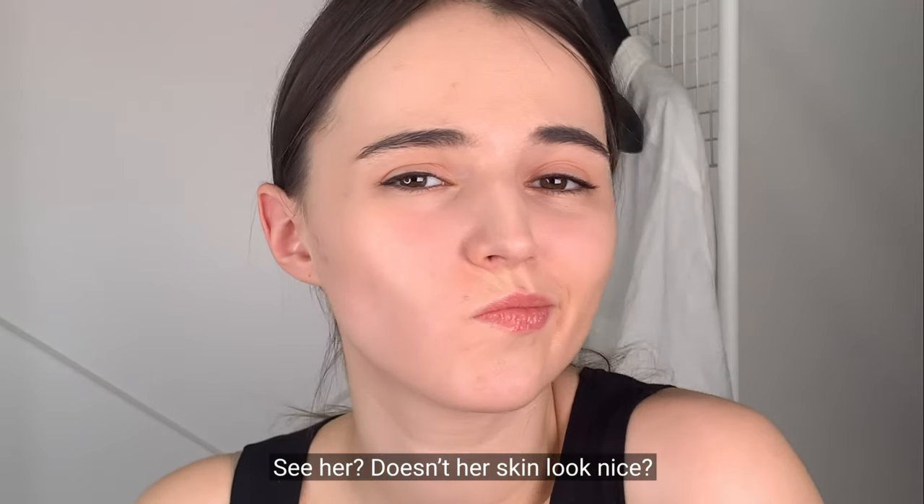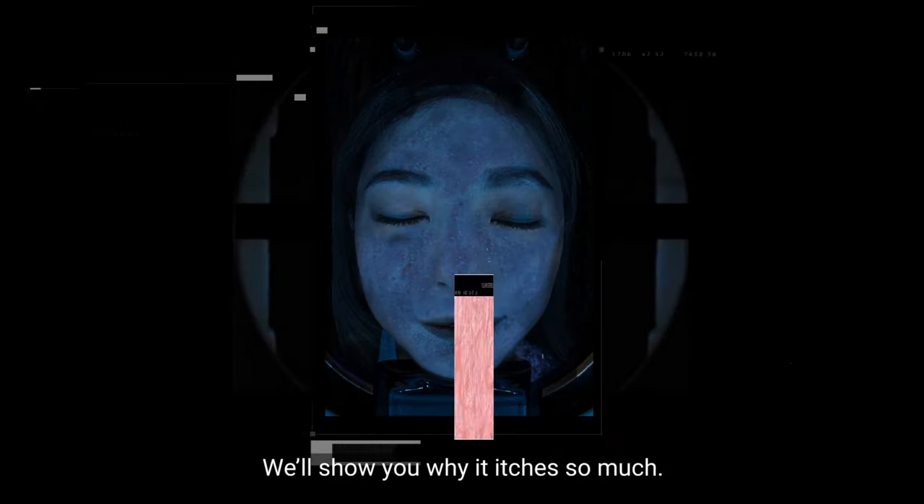See her? Doesn't her skin look nice? But in reality she's trying not to scratch her dry face. We'll show you why it itches so much.